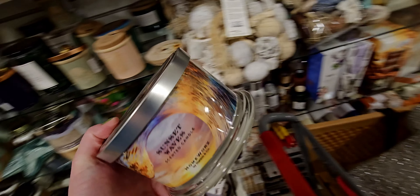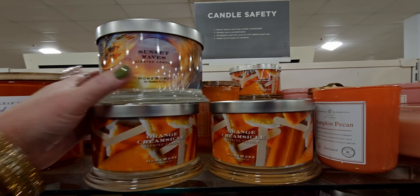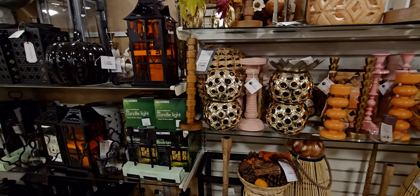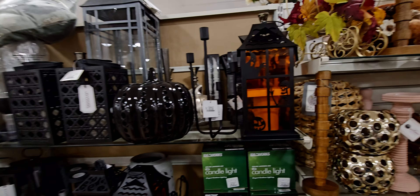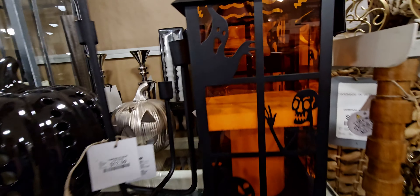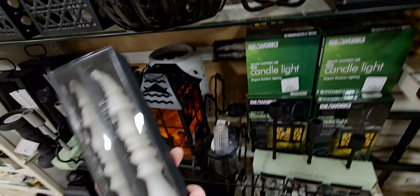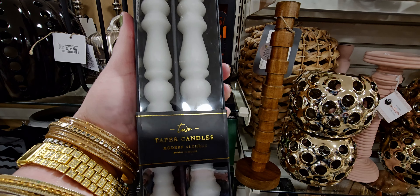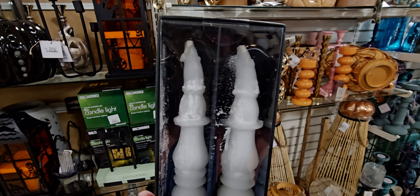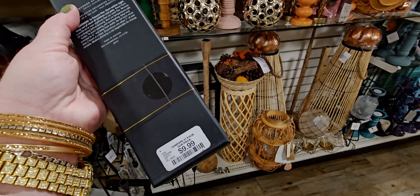They have so many Homeworx candles right now. I'm so impressed with their selection. They also have more Halloween-like themed Halloween taper candles and that type of thing. This one's kind of melted back here, but let me show you how gorgeous this is. They're taper candles, but they look like fence posts or like stair rail — you know what I mean? I love those. $9.99.